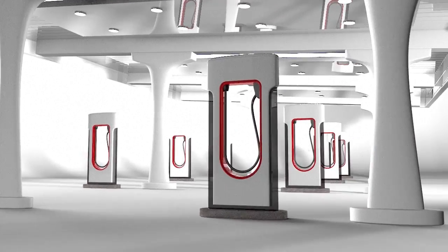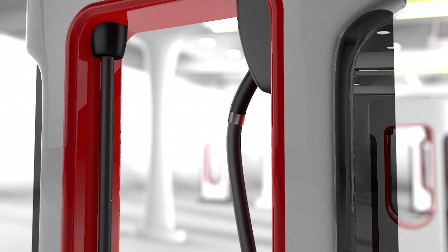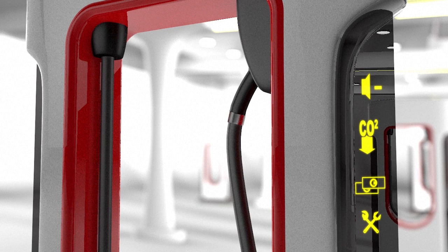EVs are noise and pollution free. They are energy efficient and, as they have fewer moving parts than internal combustion cars, require less maintenance.